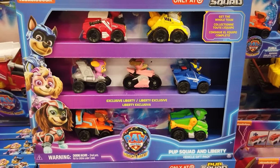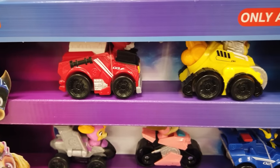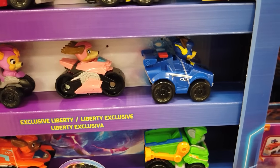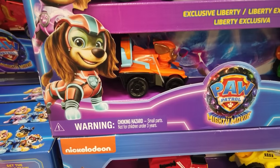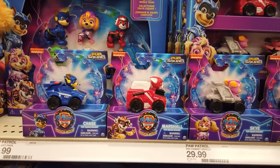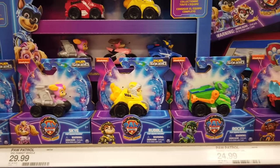A Target exclusive, this Pup Squad and Liberty Vehicle gift pack includes 7 Pup Squad racer vehicles to race to the rescue. At 2 inches tall, they're perfect for on-the-go fun and for little hands. Each pup is dressed in their authentic Paw Patrol The Mighty Movie uniforms with their ears molded back so they look like they're racing at full speed, just as in the movie. You can also get your favorite 2-inch Pup Squad racers individually for $4.97 each.